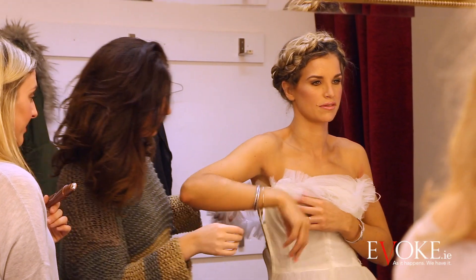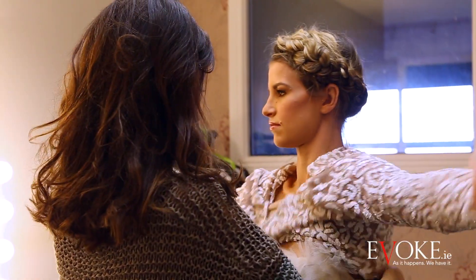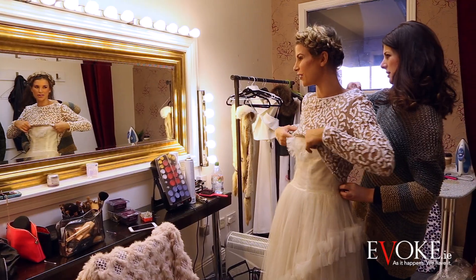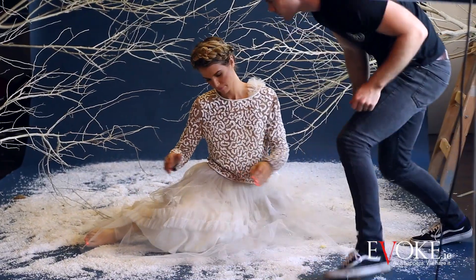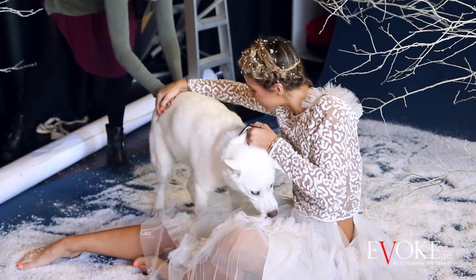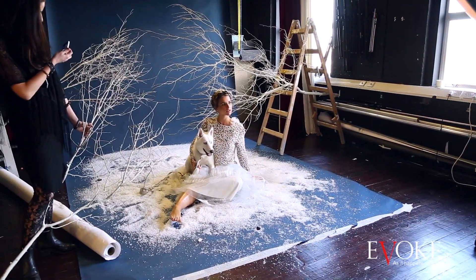For the second look, which was Vogue's favorite, we went for a vintage taffeta dress from Dirty Fabulous in Wexford Street. The dress was quite whimsical and romantic, which I felt suited the theme of the shoot, and we let Vogue go barefoot again for this look.